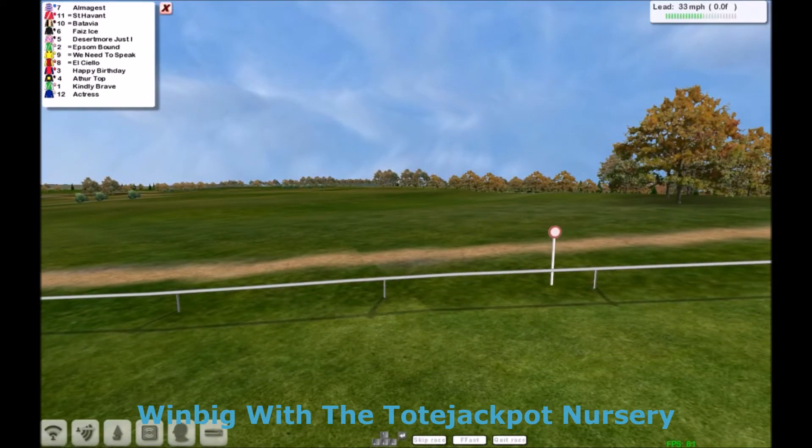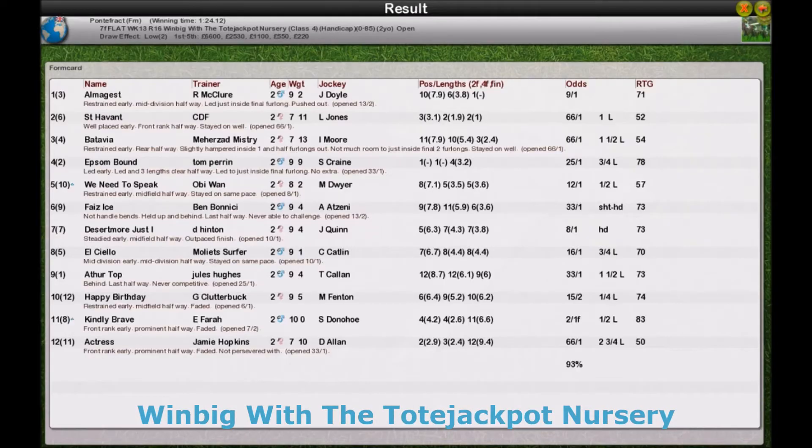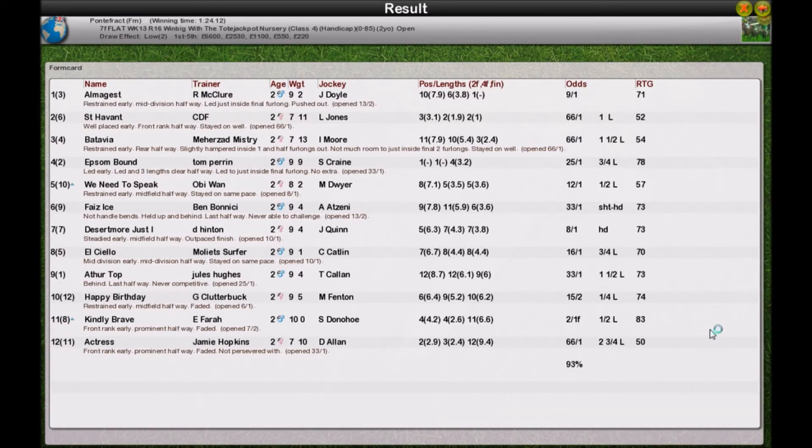Batavia was third, and I don't think Faye Zeiss held on for fourth. Let's wait for the result. Here's the runners at hand — it was Amalgamist, Rob McClure. Second was St Havent. Third was Batavia. Four was Epson Bound, Tom Perrin.